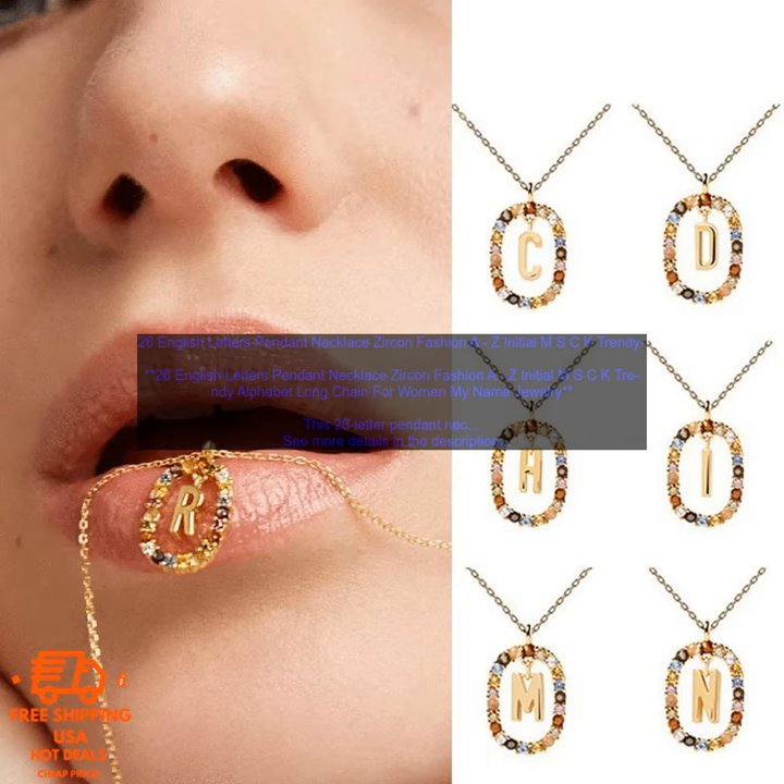Here are some additional details about the necklace: it is available in 26 different letter pendants; the chain is made of stainless steel and is 18 inches long; the necklace is hypoallergenic and nickel-free; and it is water resistant.